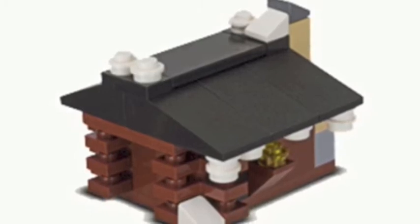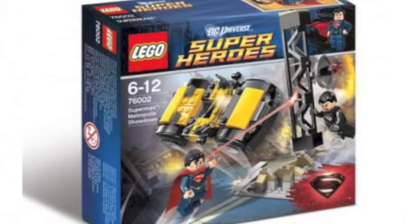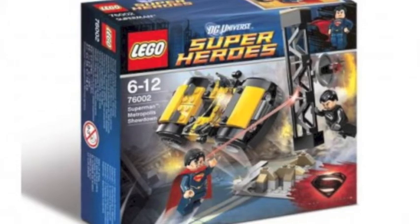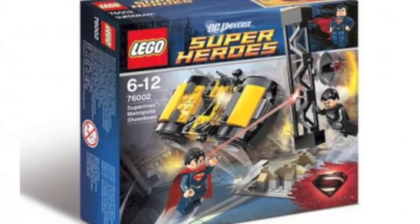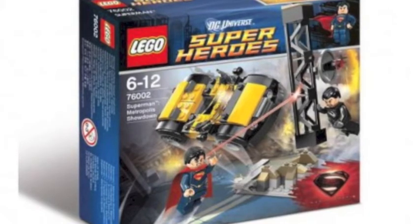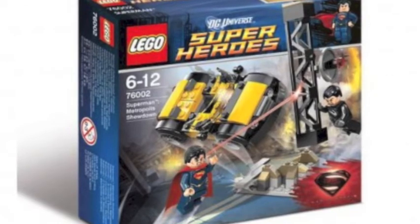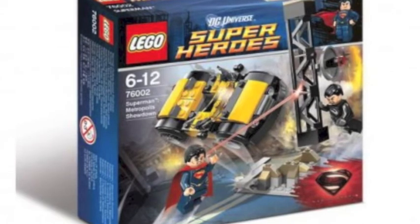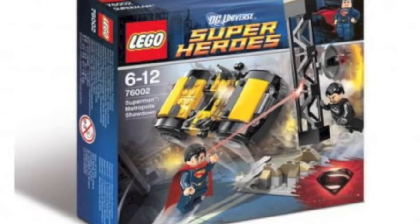Here's the first look at a Superman LEGO set. This set will be coming out in June 2013 as part of the summer sets. There will also be three Iron Man sets coming out in summer as well, along with many other DC Universe superhero sets. But this is just the first image of one of the Superman sets — looks pretty cool for DC Universe superhero fans.